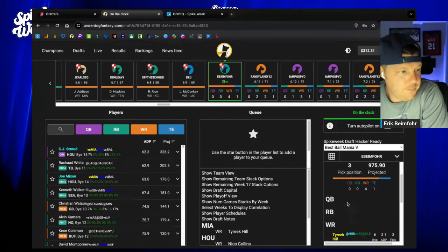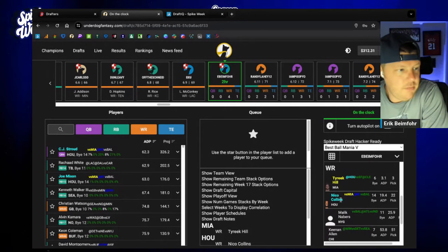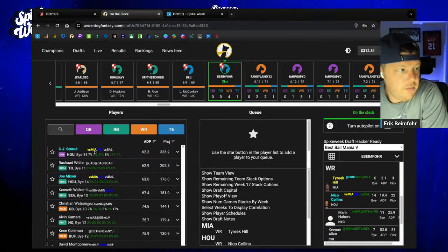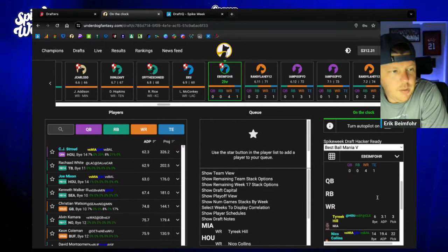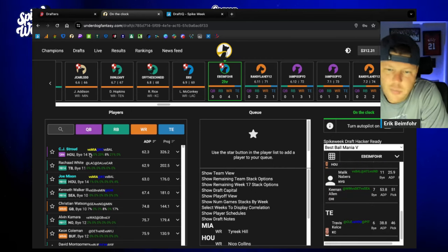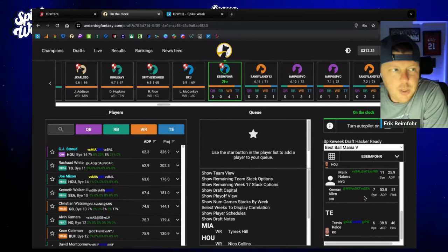I'm okay with Joe Mixon — he does have some correlations. I also have Stroud, who is past ADP with Nico Collins. Christian Watson is the top wide receiver on the board — I like him but not for this team. I think we're going to turn this into a Stroud team. I'm about at the market with CJ Stroud, getting him at a pretty good price.